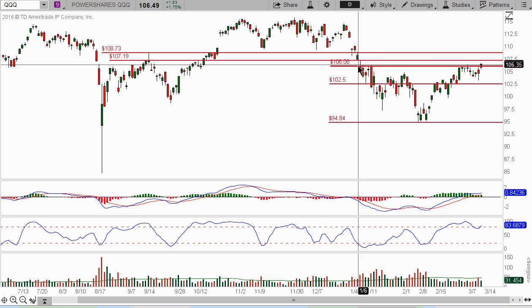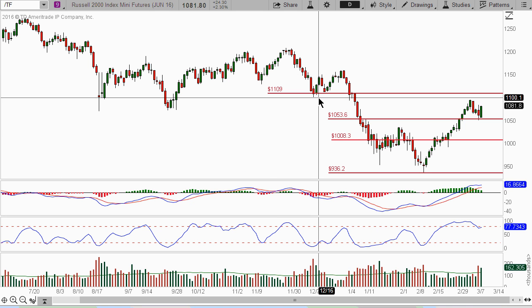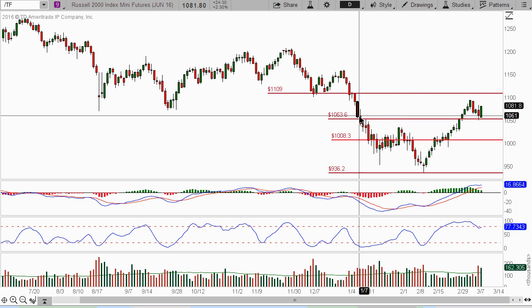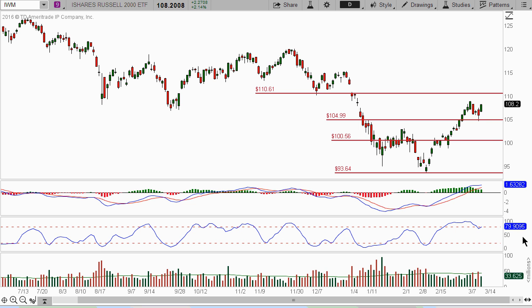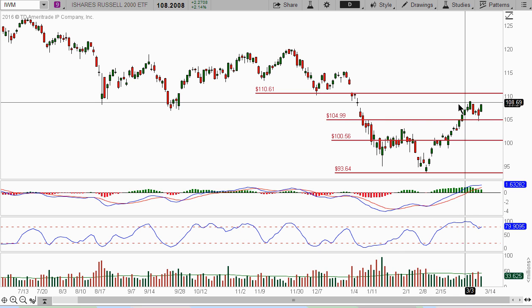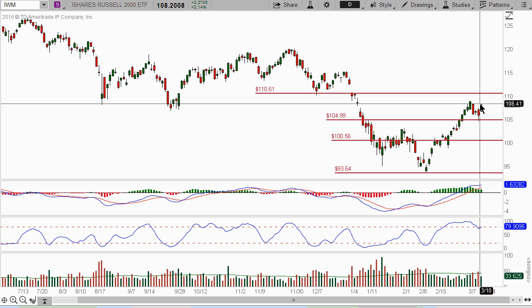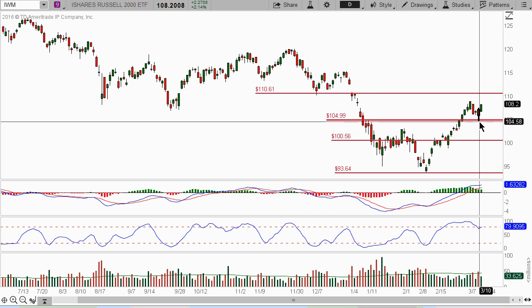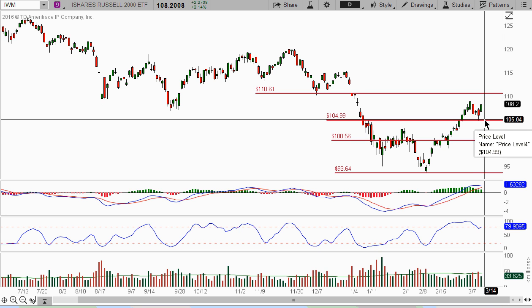And if we take a look at the ETF, the QQQ - we see that it peaked at this 106.08. We need to take out this 107.19 and 108.73. So I'm looking for this thing to continue to move up and get to this level. And if we take a look at the Russell 2000 futures - we saw a little bit of a pullback at 1053.60 and now we're going to see a continuation move to this 1109. And on the IWM ETF similarly, we're looking at this 110.61 as the next target. It did this pullback to this 104.99. Remember last week we were saying that we had too many consecutive up days, and be cautious that we'd see a minor pullback - which we did, and it got a little bit exaggerated by the ECB announcement on Thursday. But it held the level that we were expecting to see as a test of support.